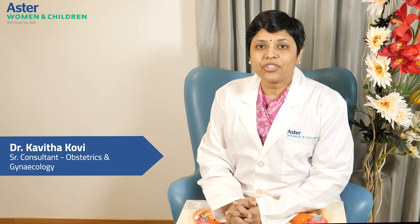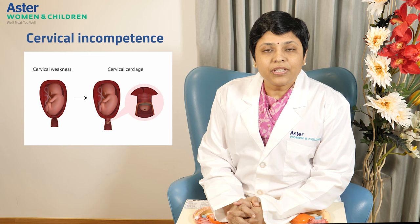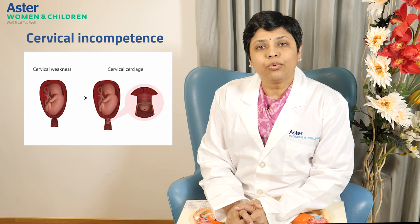Hello everybody, I'm Dr. Kavita Kovi, Consultant Obstetrician, Aster Women and Children Hospital, Whitefield. Today we are going to talk about cervical incompetence or short cervix. All of you know that cervical incompetence or short cervix requires a cervical cerclage. But sometimes we have a conflict of interest whether we are going to go for cervical cerclage vaginally or transabdominally. So today we are going to discuss who requires transvaginal cerclage and who requires transabdominal cerclage.